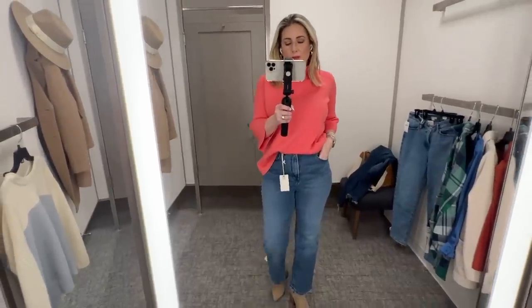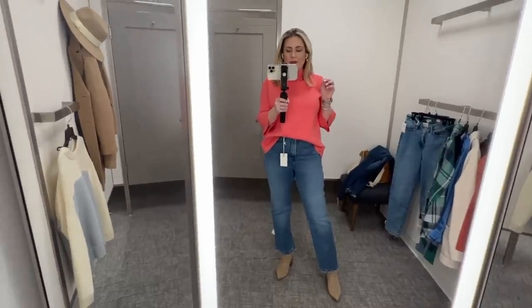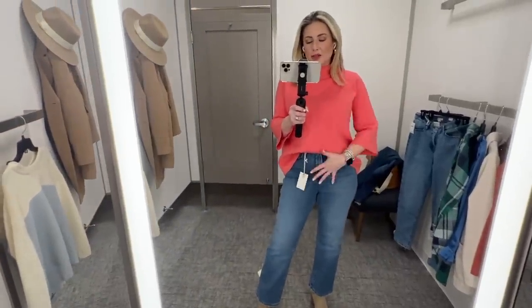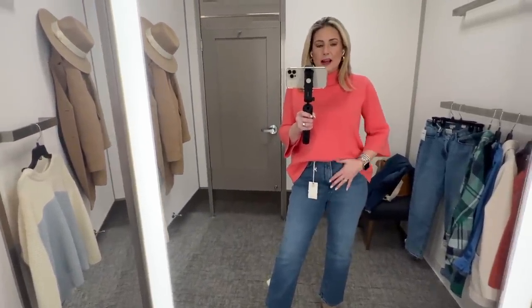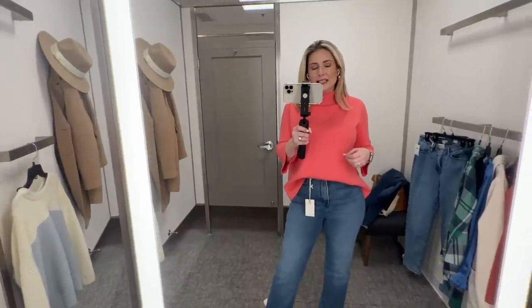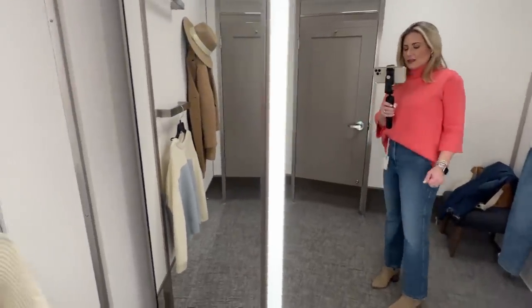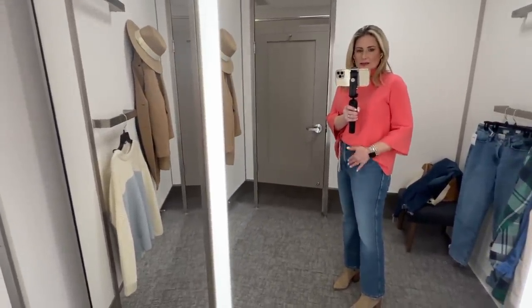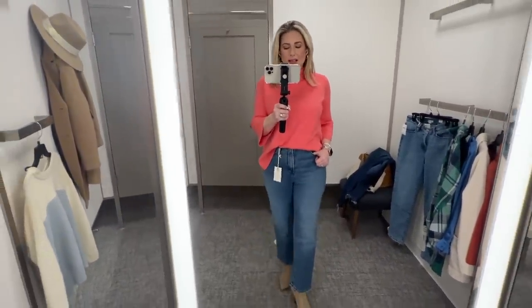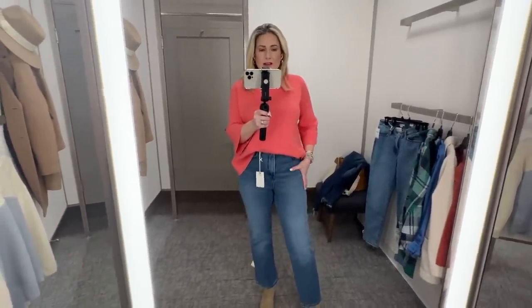I have two pairs of jeans to share — both from Good American. I've been gravitating toward Frame and AG because they're very soft and stretchy, which is comfortable, but the problem is they're too stretchy here so the pooch just pooches out. If you follow LolaMarie7 on Instagram, she's been talking about how you need a higher cotton content to hold everything in — and that's what Good American does. They're not stretchy. I'm wearing these in a size 6, 28, and look — the stomach is flat. These are the Good American curve straight, and they're holding it all in. Not bad.